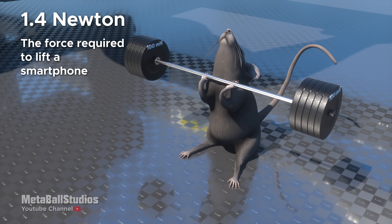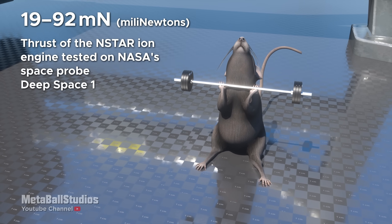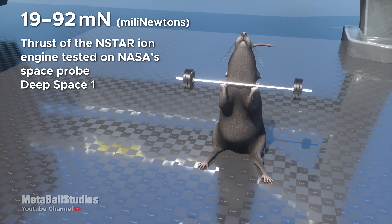1.4 Newtons: the force required to lift a smartphone. 19 to 92 millinewtons: thrust of the NSTAR ion engine tested on NASA's space probe Deep Space One.